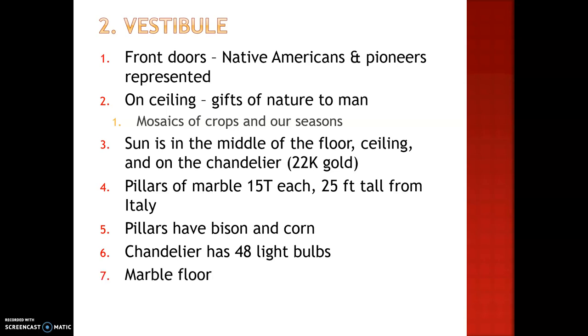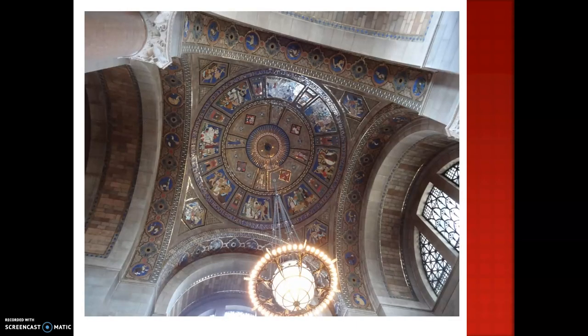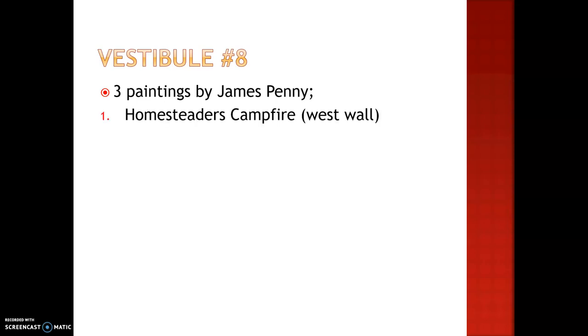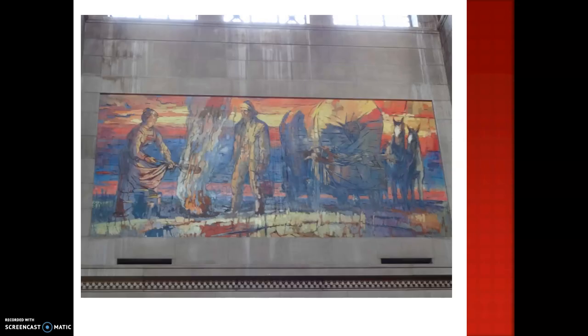The floor is made of marble. Here's a great picture to show the chandelier representing the sun and the 48 states with the 48 light bulbs. There are also arrows sticking out of it, which represent the Native Americans. You can also see the floor that's made of marble mosaics, and the bison and corn represented at the top of the pillar. In the vestibule, there are three paintings done by James Penny: the homesteader's campfire, the first funeral, and the house rising. These three paintings are all done in sunset colors.